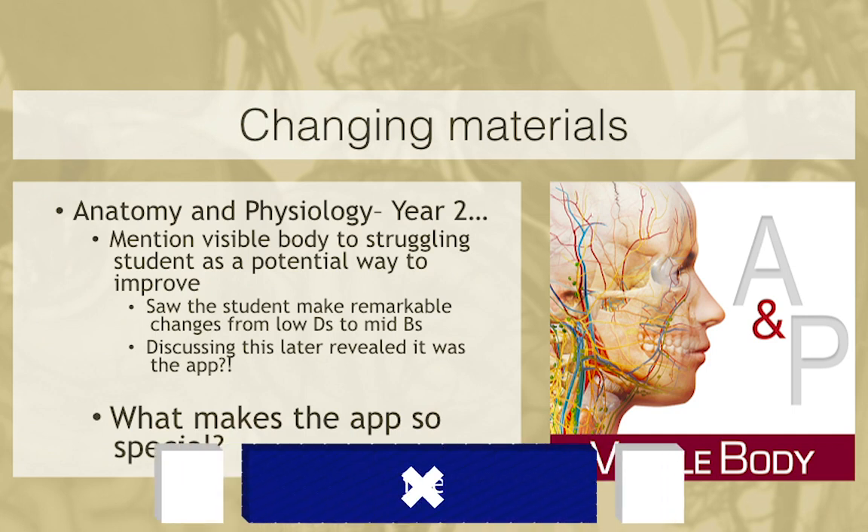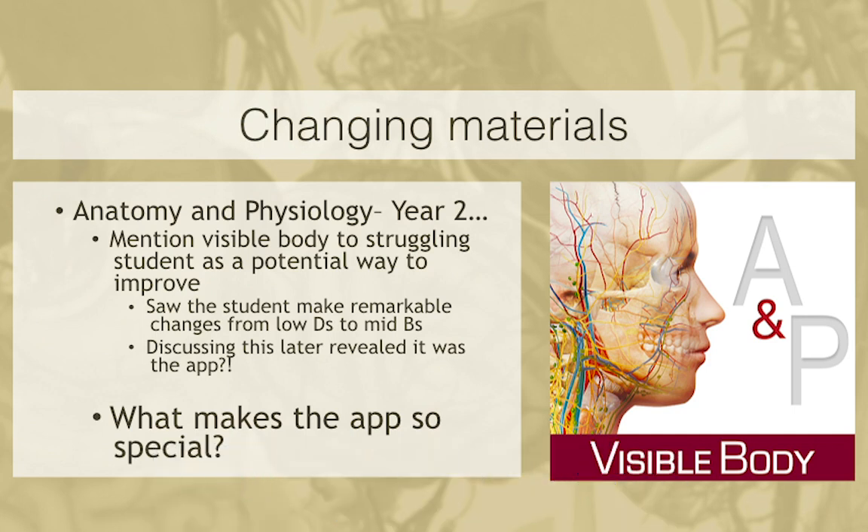This led to a desire to do something different. I started looking at what was on the market, and around that time, I had a student who was really struggling — looked like he was going to fail. I suggested he try the A&P app from Visible Body — I'd been playing with it and thought it was really cool. Within that semester, this student went from getting D's to getting B's. It was so staggering that I sat down with him and said, 'What are you doing?' He said, 'This app — I always have it with me on my cell phone. Whenever I've got downtime at work, I can look at it.' That was my aha moment.